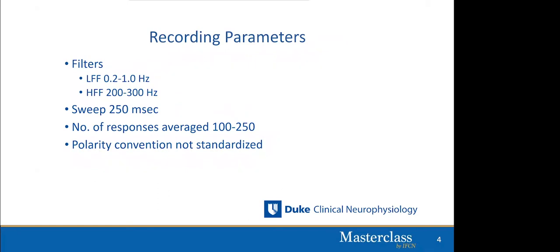Recording parameters are fairly standard. The low and high frequency filters are set as noted. The sweep is typically set at 250 milliseconds — remember your sweep should be at least twice the latency of your last waveform of interest, which is the P100 and sometimes the N145. The number of responses averaged is about 100 to 250, which is much lower than for brainstem or somatosensory evoked potentials because the VEP is much larger in amplitude. The polarity convention — whether the P100 goes up or down on the screen — is not standardized; depending on the laboratory, negativity may point up or down.